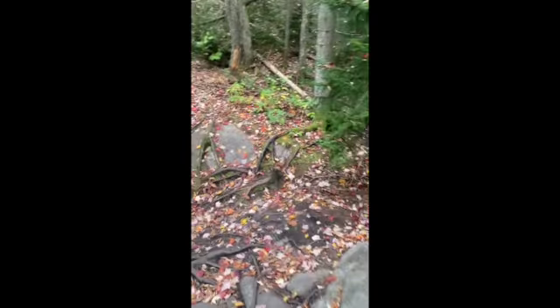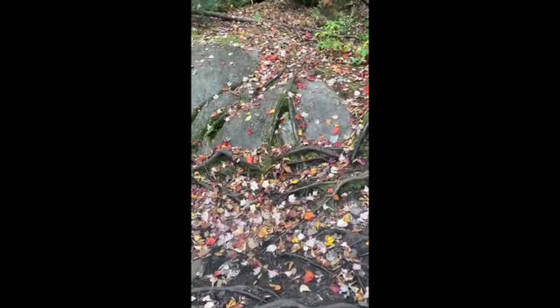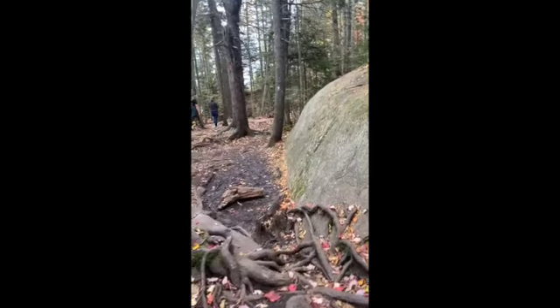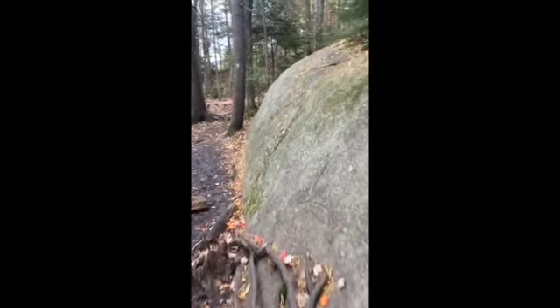If you go in the autumn, just be careful because the leaves can cover up a lot of the slicker areas of the trail where the mud is underneath and make it a little bit slippery. Oops — slipped a little bit there myself.